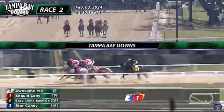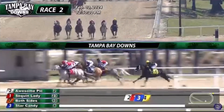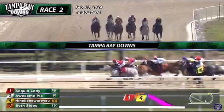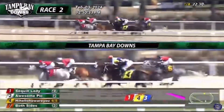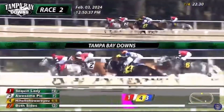Between horses, Star Candy is right there as they come toward the main track. It's going to be Sequin Lady just in front of Awesome Pick, who now merges up to challenge from second. On the far outside, Both Sides is third, Star Candy back fourth. At the back early on, Hi Hello How Are You and Easy Come Easy Go — but the six of them only covered by two and a half lengths. They work their way up the back stretch. On the front end, Sequin Lady leads by a neck to Awesome Pick in second position — 22-1 for the opening quarter mile.